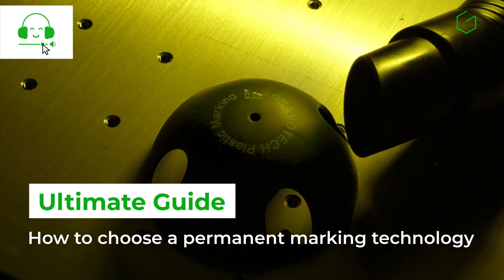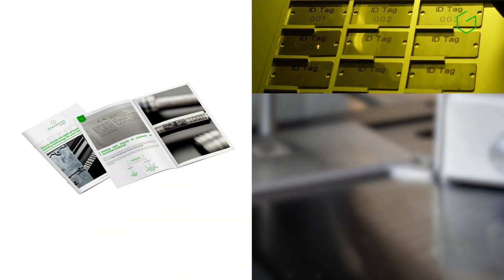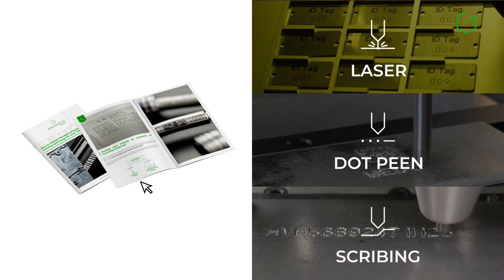Welcome to Gravotech's expert guide to choosing the right permanent marking technology for industrial use. When it comes to product traceability, compliance, or part identification, selecting the right solution depends on specific production requirements in the industry.